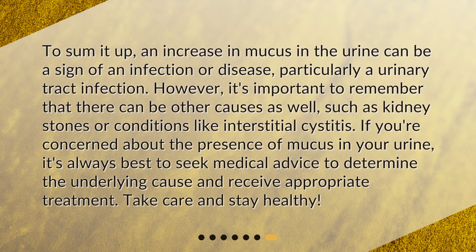To sum it up, an increase in mucus in the urine can be a sign of an infection or disease, particularly a urinary tract infection. However, it's important to remember that there can be other causes as well, such as kidney stones or conditions like interstitial cystitis. If you're concerned about the presence of mucus in your urine, it's always best to seek medical advice to determine the underlying cause and receive appropriate treatment. Take care and stay healthy!